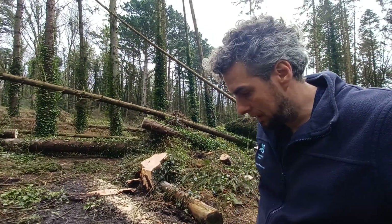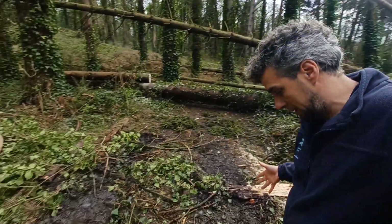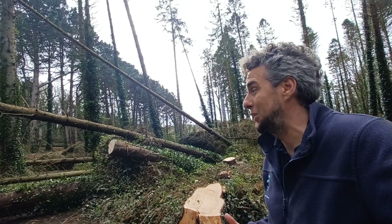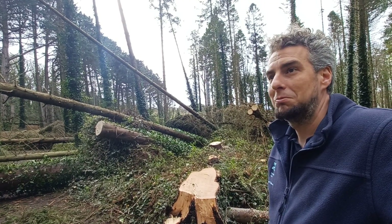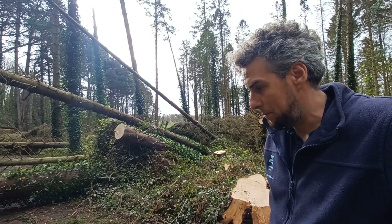Hopefully today we'll get the path back open and work away with the remaining wood as we go. There's obviously a bit of reconstruction needed on the trail we just upgraded a couple of weeks ago. These things happen and we've just got to work through them.